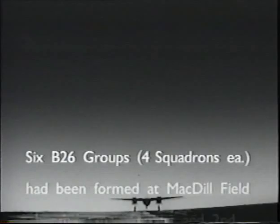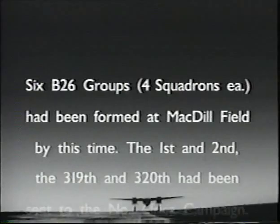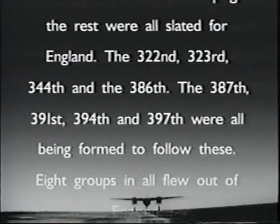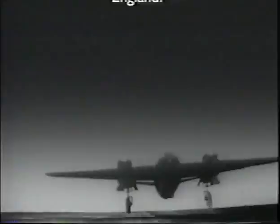Six B-26 groups, four squadrons each, had been formed at MacDill Field by this time. The first and second — the 319th and 320th — had been sent to the North Africa Campaign. The rest were all slated for England: in order, the 322nd, 323rd, 344th, and 386th. The 387th, 391st, 394th, and 397th were being formed to follow these. Eight groups in all flew out of England.